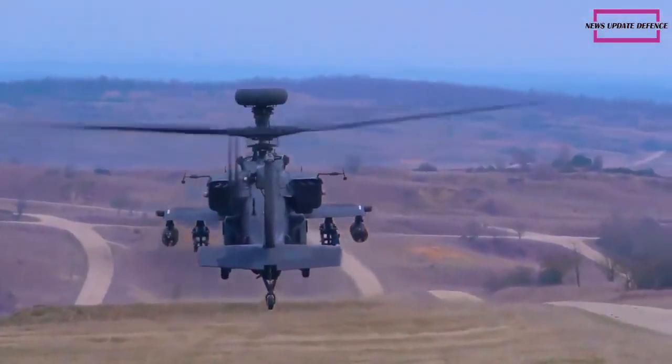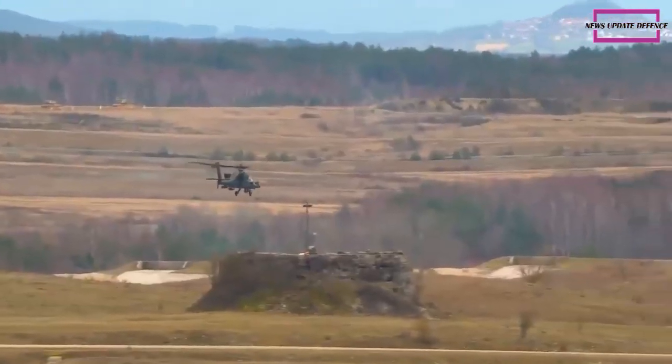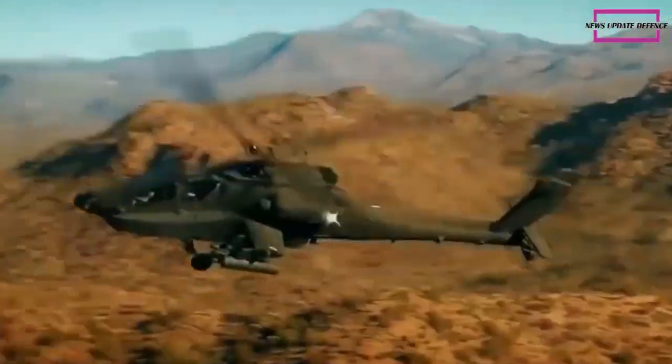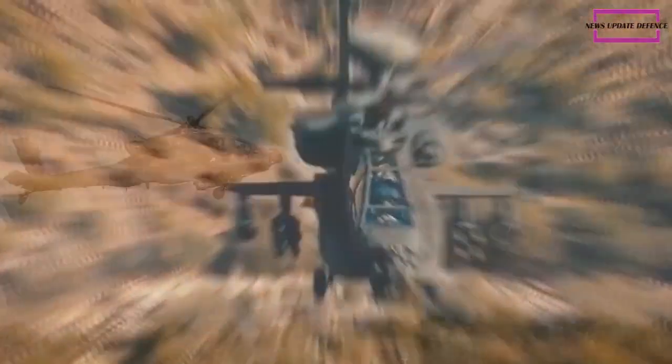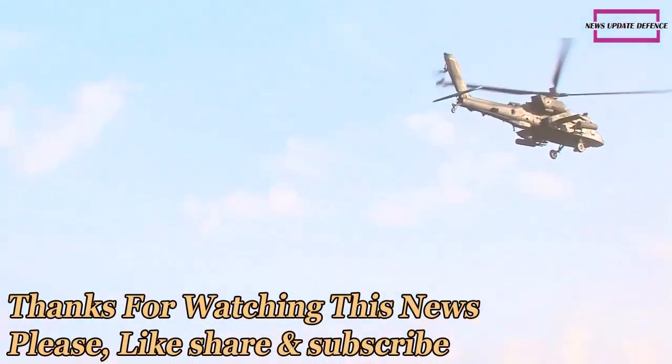It can also carry two AGM-122 Sidearm air-to-ground anti-radiation missiles that can target hostile radars. The gunship is often equipped with 19-shot pods with Hydra 70 unguided rockets, and the helicopter can carry up to four of these pods.